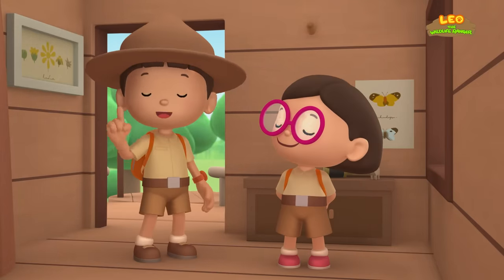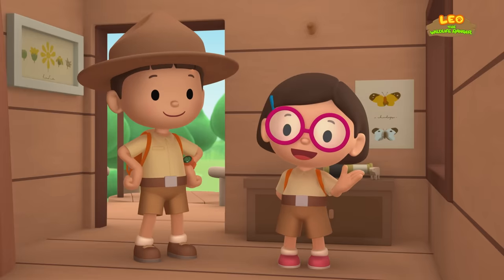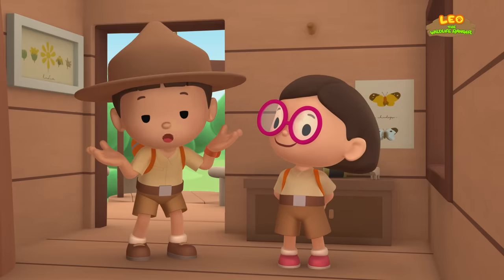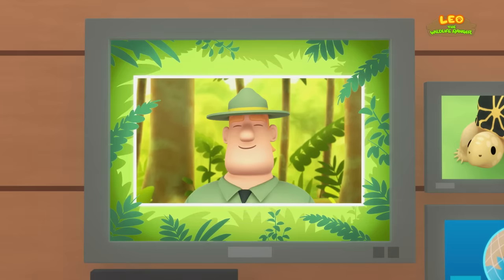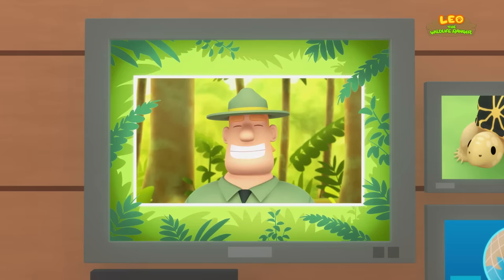We found an Indian Star Tortoise in our garden! We learned that Indian Star Tortoises like to live in dry and warm places, and that the star patterns on their shells help them hide in grass! So we found a nice home for the tortoise where it can enjoy the sunlight with other Indian Star Tortoises! Good job, children! You did it! You are amazing wildlife rangers!